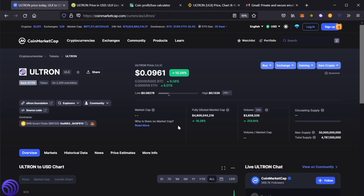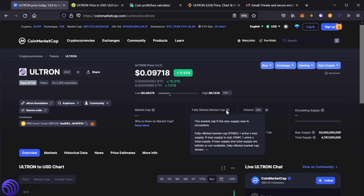So moving on — the market cap is still not showing. This takes about a few weeks to show up on this platform, but the fully diluted market cap is showing, which is at $4.8 billion. Pretty much the fully diluted market cap equals price times max supply — that's how you get that number.